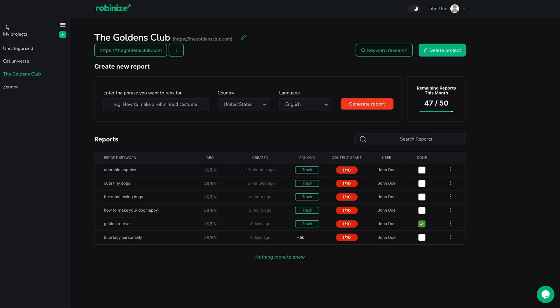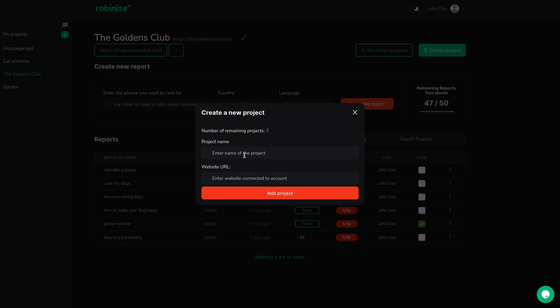First off, Robinize lets you create unlimited projects, which is perfect for managing multiple clients. Just hit the green plus button and boom — you can easily organize all your reports in one dashboard.